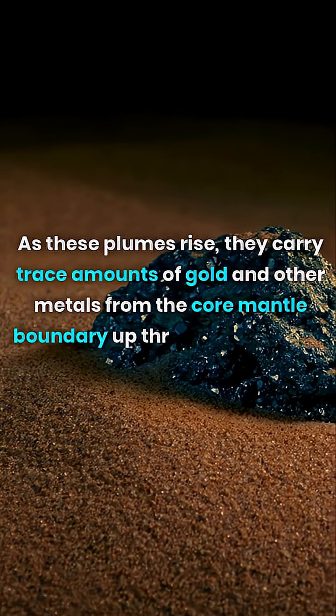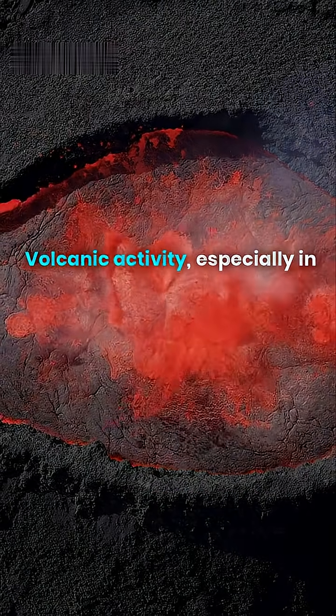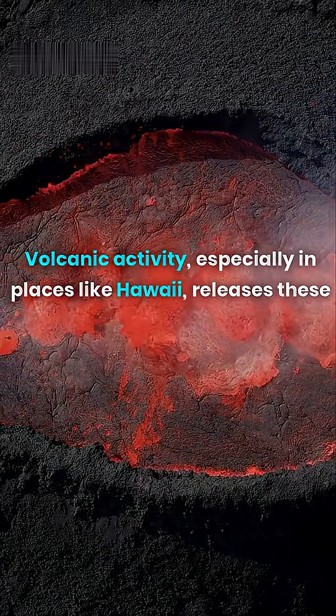The plumes carry these metals up through the mantle and into the crust. Volcanic activity, especially in places like Hawaii, releases these metals when magma reaches the surface.